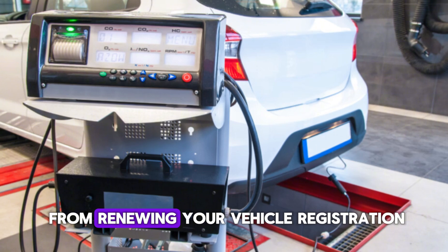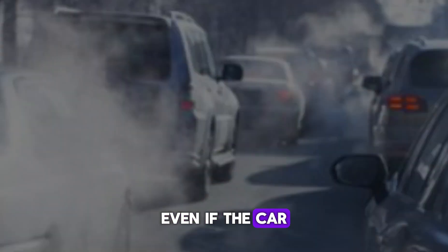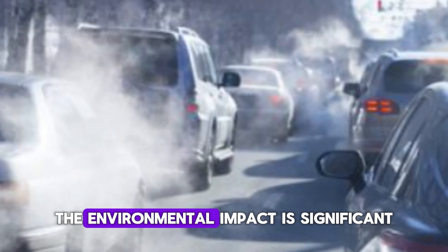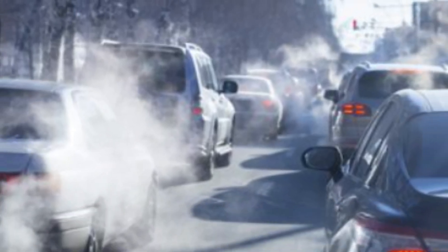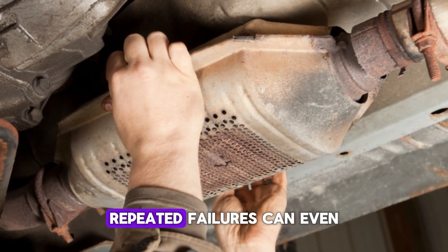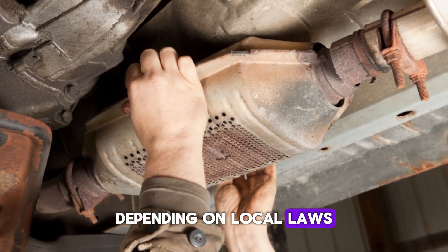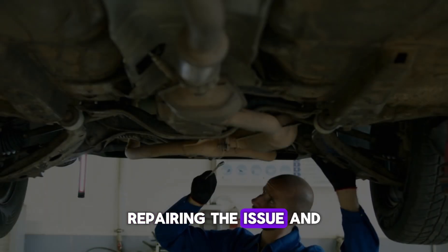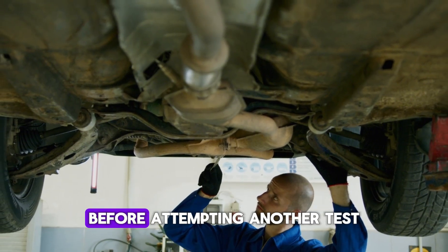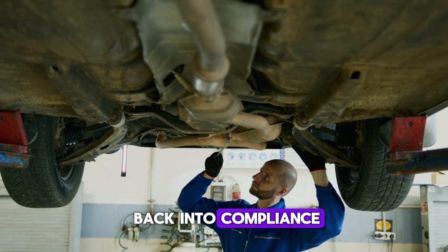This can prevent you from renewing your vehicle registration in some regions. Even if the car seems to run fine, the environmental impact is significant. Driving with a malfunctioning catalyst contributes to air pollution, and repeated failures can even result in legal penalties depending on local laws. Repairing the issue and clearing the code is essential before attempting another test. Fixing the root cause will bring the vehicle back into compliance.